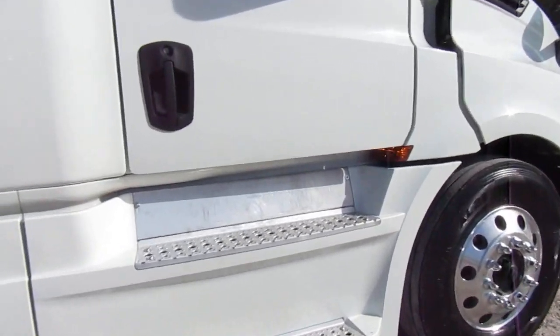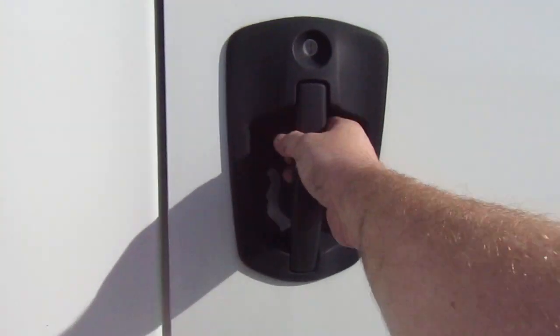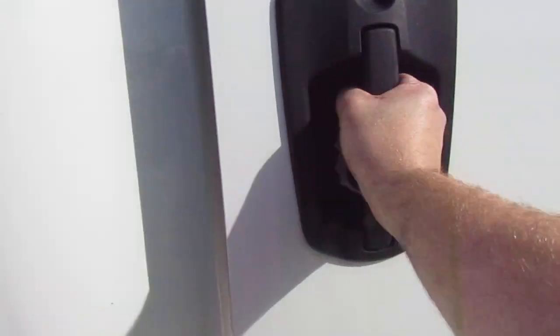Moving along — no damage to the fairings, the cab extender, the side of the cab, or the mirrors. This thing is just pristine. Door test — beautiful.